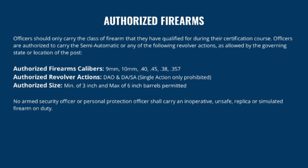For a long time in Washington DC, as a special police officer, only revolvers were authorized. Please follow any local laws that are more restrictive than this policy. Most commonly authorized firearm calibers include 9mm, 10mm, 40, 45, 38, and 357.